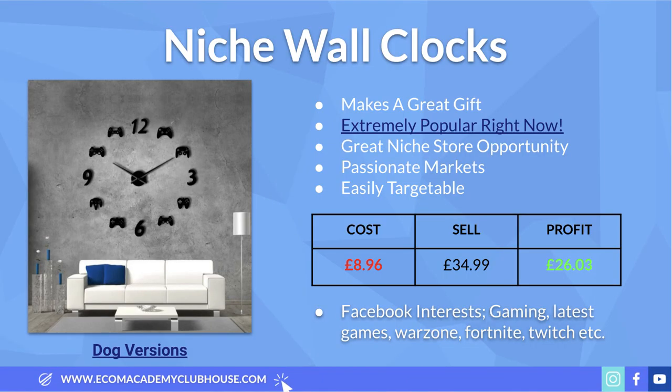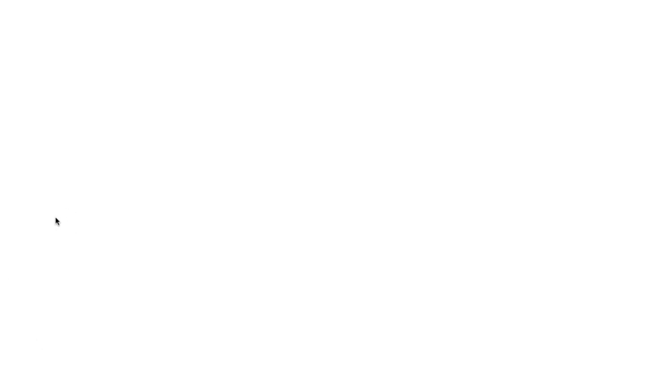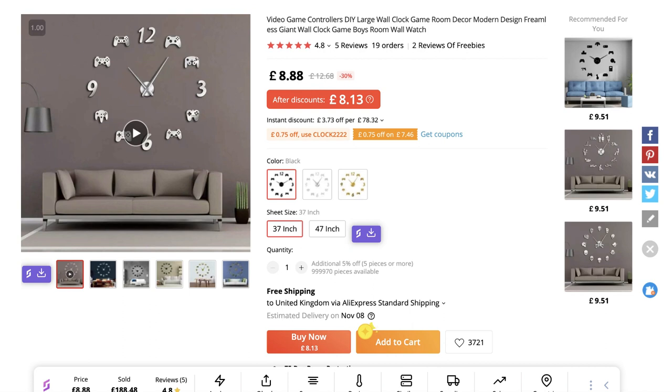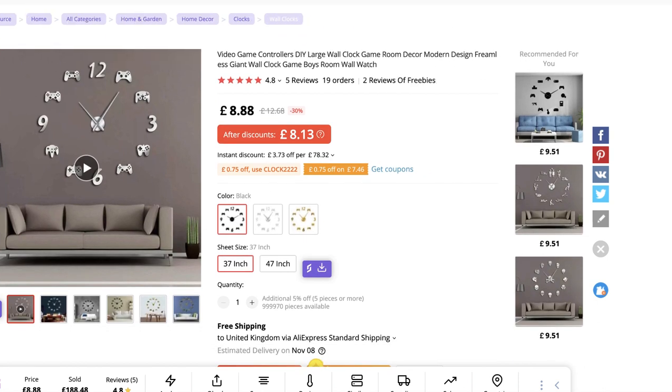Product number two is these niche wall clocks. There are so many different varieties that they offer a great opportunity to build a niche store — you can test a wide variety of niches without constantly rebranding your store. For example, this gaming clock has tons of potential. The gaming niche is absolutely ginormous and has grown even more since COVID. Pretty much every family has a gamer, and a product like this makes a great gift for any child who loves gaming. We can source this to the UK for about £9 on AliExpress.